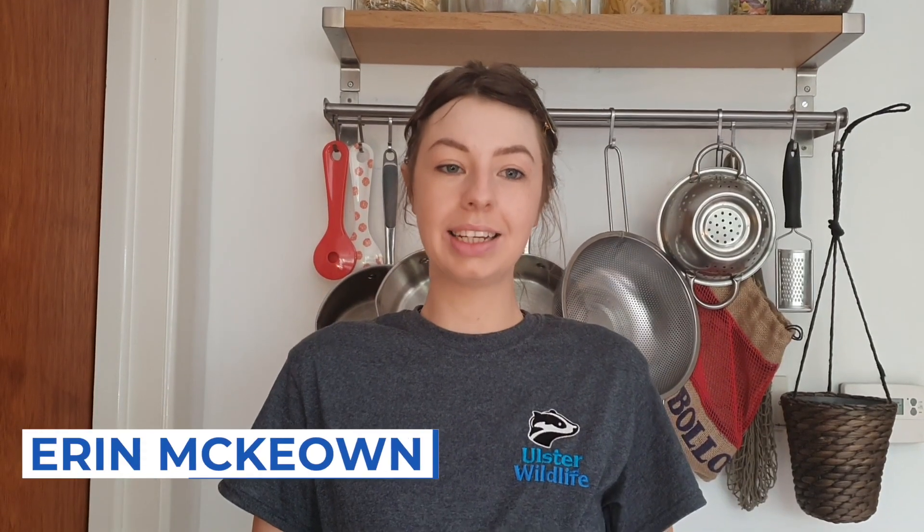Hi guys, welcome back. Earlier on I mentioned that the Living Seas team and myself would be showing off some of our swaps. We're going to be taking this July to cut out single-use plastic, so I can start us off.